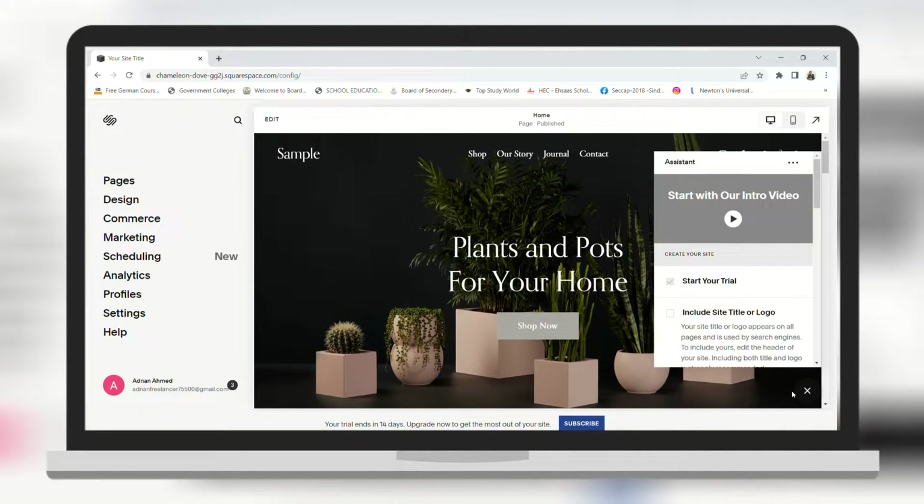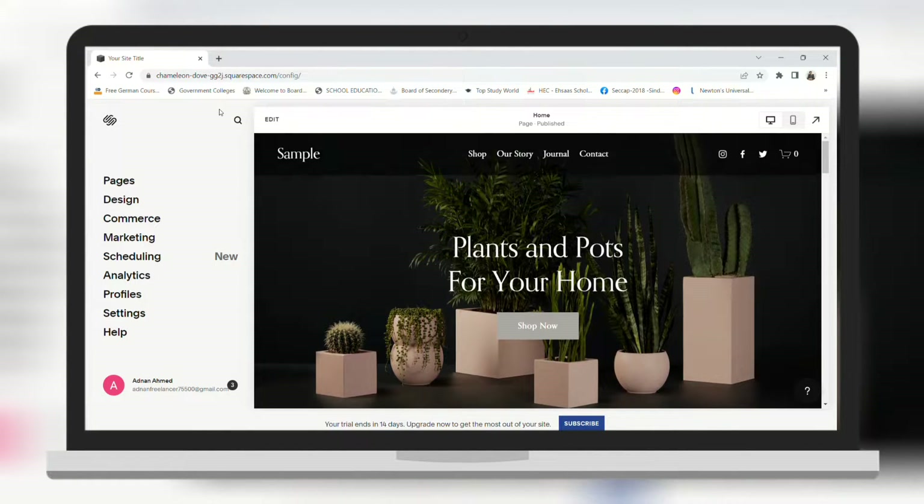Here is your dashboard where you can edit all of your website and you have full control. In order to edit it, you need to click on Edit on the top left.